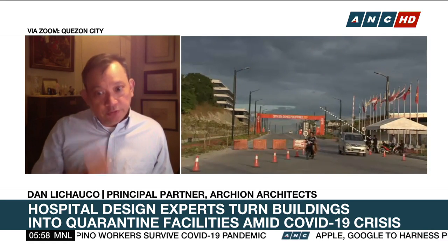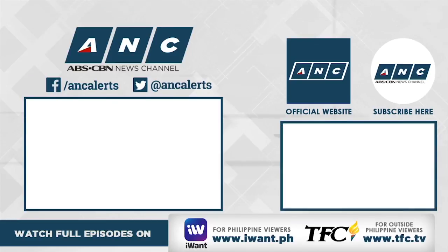Architect Dan Lichauco, thank you very much for joining us this morning, sir. Thank you. Thanks for having me.